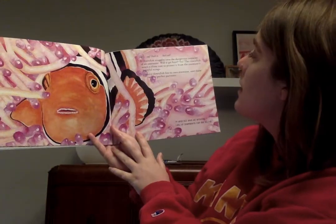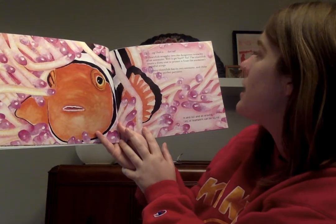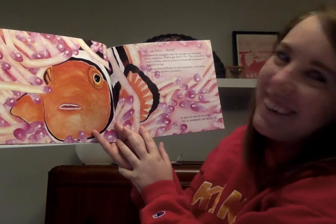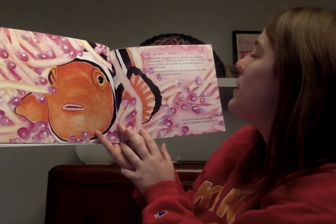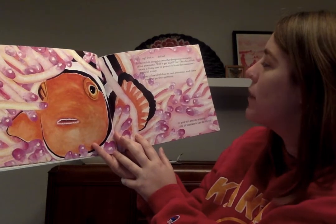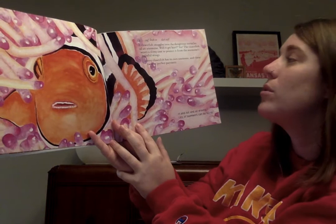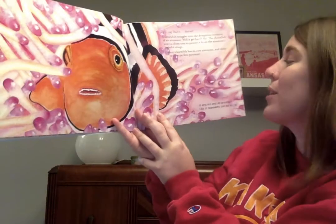Zing, zag, dash in, dart out. A clownfish snuggles into the dangerous tentacles of an anemone. Will it get hurt? No. The clownfish wears a slimy coat to protect it from the anemone's painful sting. Every clownfish has its own anemone, and these two are perfect partners.